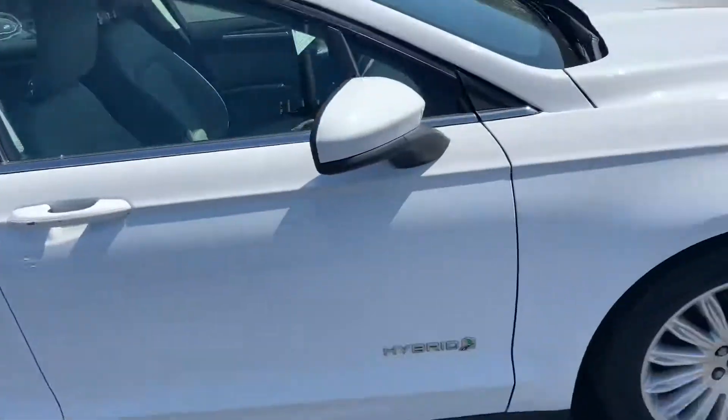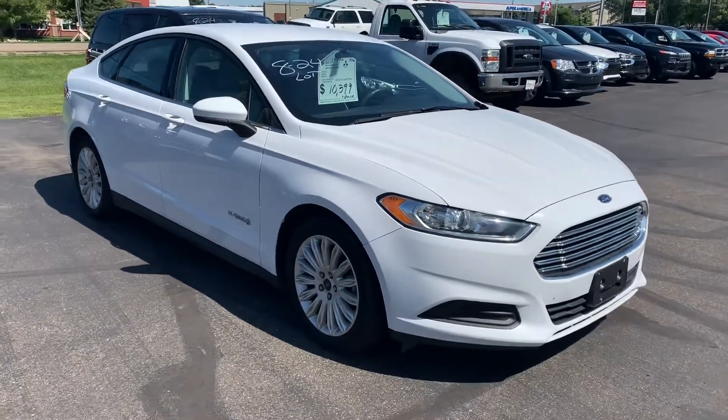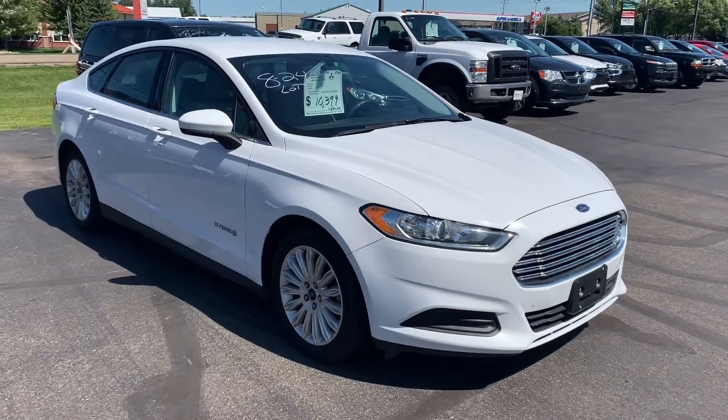Again, this is the 2015 Ford Fusion Hybrid. This is Mitch at Don Robinson Mitsubishi — let me know what I can do to help you out. Thank you.